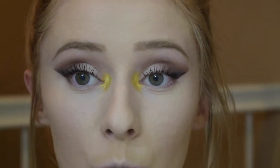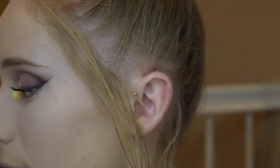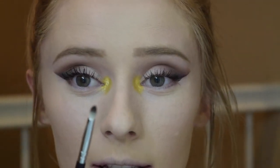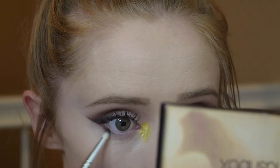I'm going to let that dry, and while I do that I'm going to finish off my lower lash line. I'm pretty much just going to take whatever's left over on this little pencil brush that I used for the black eyeshadow.